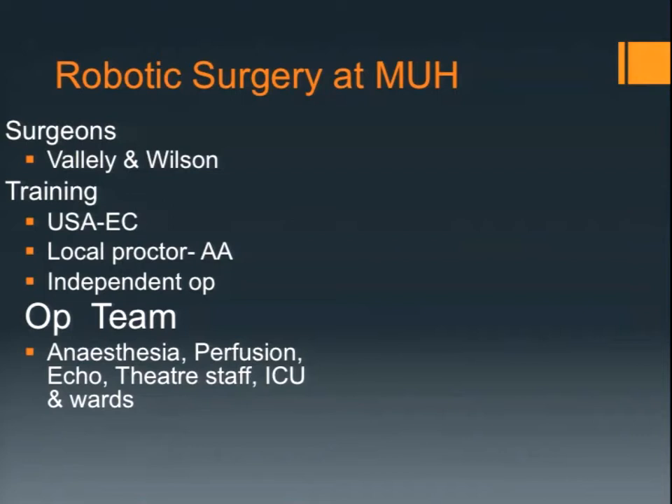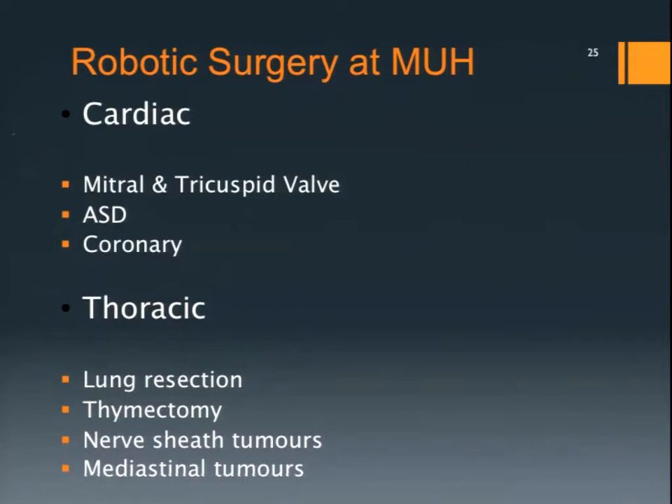You have to have good anaesthesia. The patient needs to be lined up including necklines, monitoring, and outputs. You need good perfusion — it is different running peripheral bypass. We've been very lucky to have Paul Forrest push us into the use of ECMO for respiratory failure and heart failure. We are now far more familiar with wire techniques and placement of lines, so you avoid inadvertent cardiac perforations. You need good echo pre-op to assess if the valve is repairable, and post-op to make sure the repair is competent. Theatre staff need to be comfortable, and ICU and ward care similarly needs a pathway-type approach.